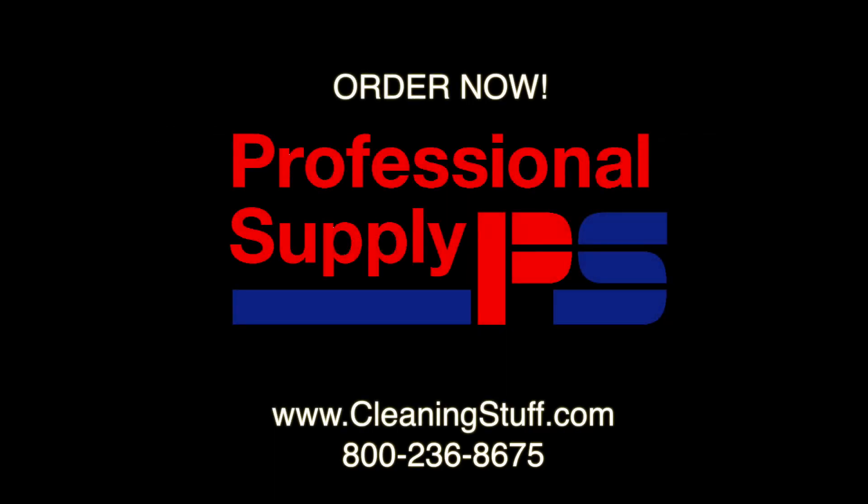Start selling NYX Ultra to increase your store's profits by contacting your professional supply representative today.